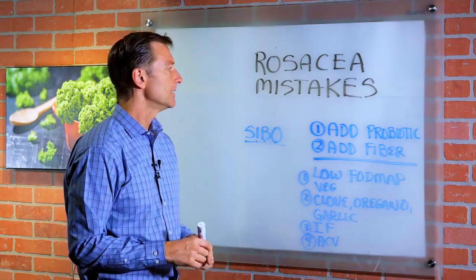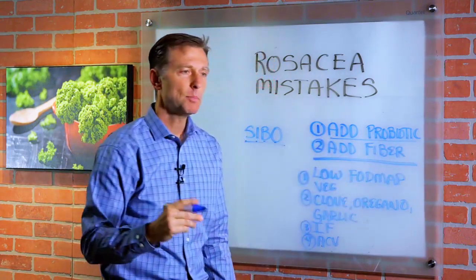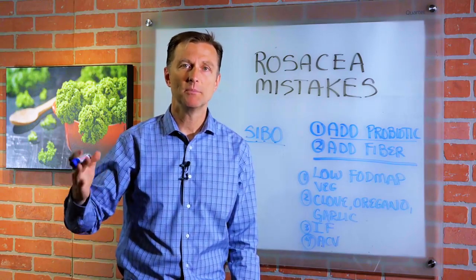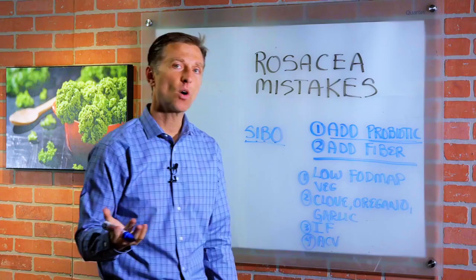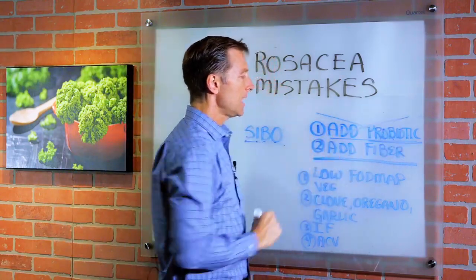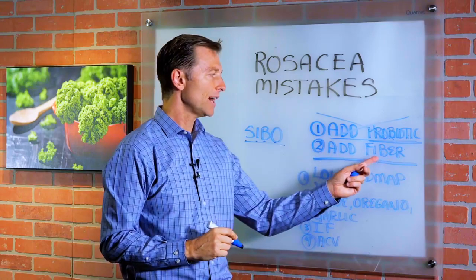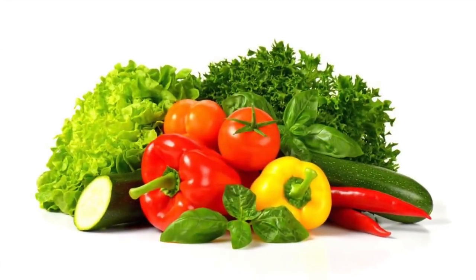Here's what you don't want to do. You don't want to start adding probiotics, because you already have too many microbes — probiotics are going to give you even more, so that's a big no-no. You also don't want to add fiber, because these microbes in the small intestine eat fiber, so adding more fiber is going to be a really bad idea.